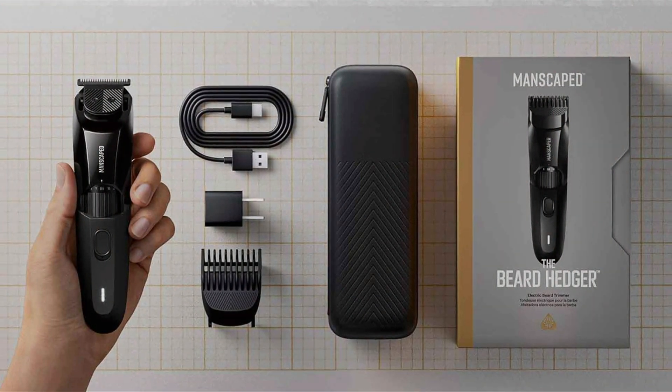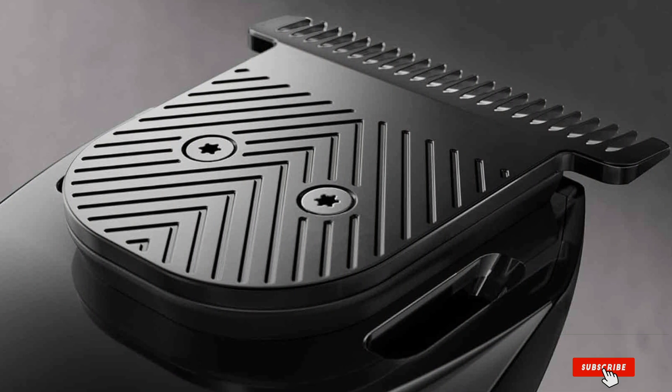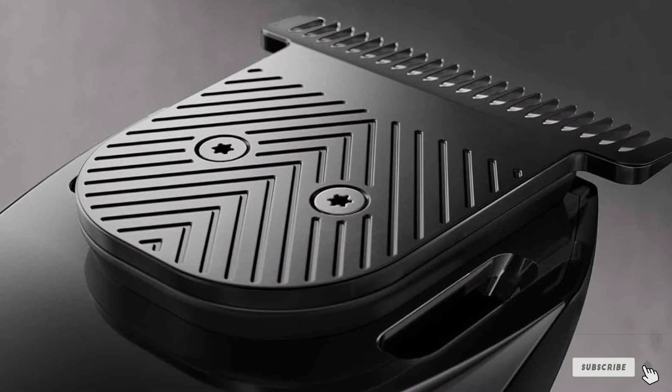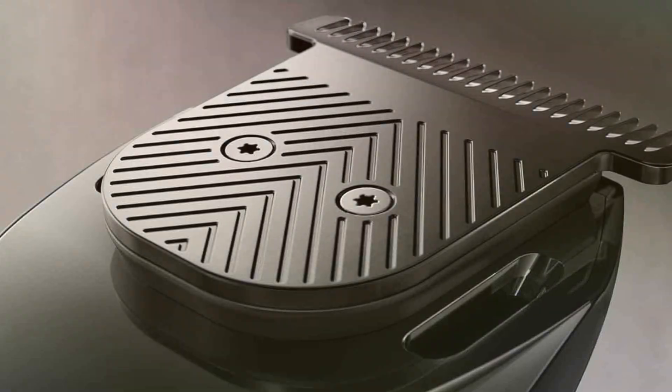Built to last, this trimmer is crafted with durability in mind, ensuring it withstands the rigors of daily grooming. Plus, with its affordable price point, achieving a well-groomed beard has never been more accessible.